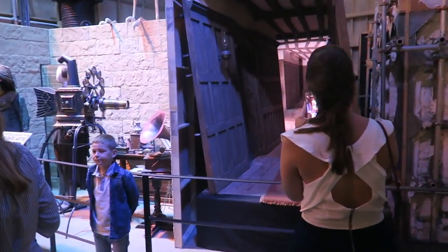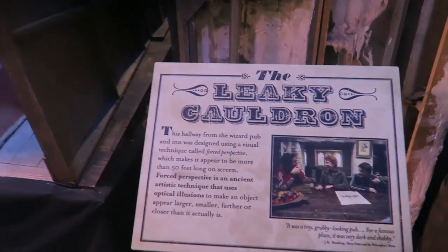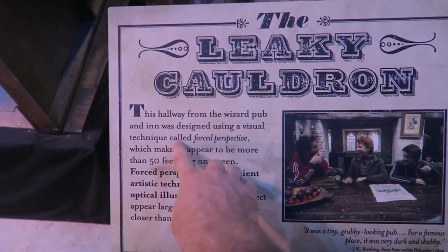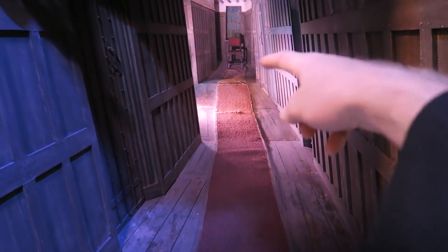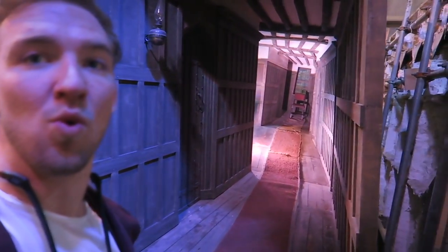We're going to check out the entire thing today. Don't take my video for your own experience — you've got to come here yourself if you're a Harry Potter fan. Look at this — the Leaky Cauldron. That's a famous place. This hallway from the Wizard Pub and Inn was designed using a visual technique called forced perspective, which makes it appear to be more than 50 feet long on screen. In reality it's only seven feet to the end. You can see the perspective from the side view — it only goes back there, but from this way it looks way down there.